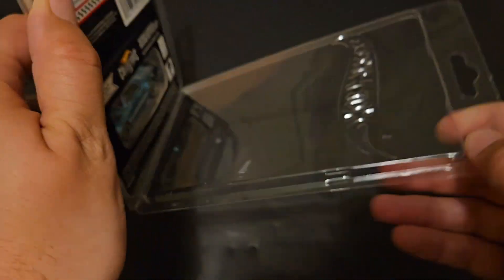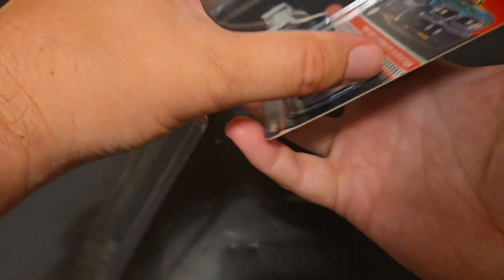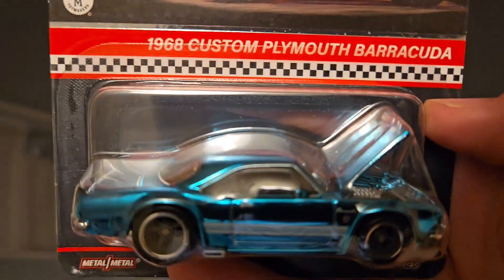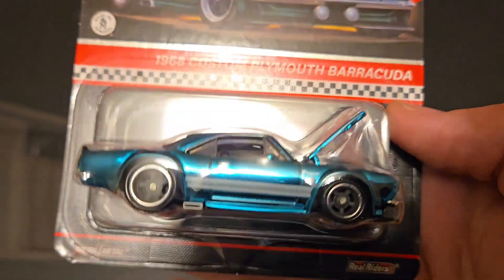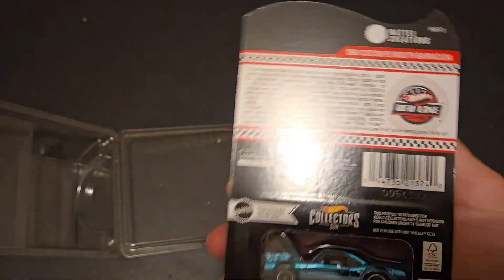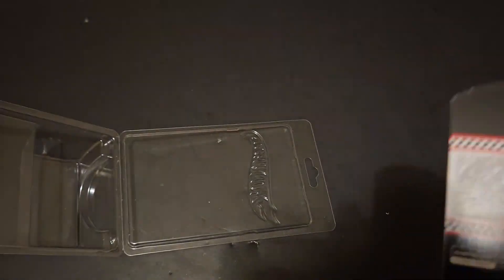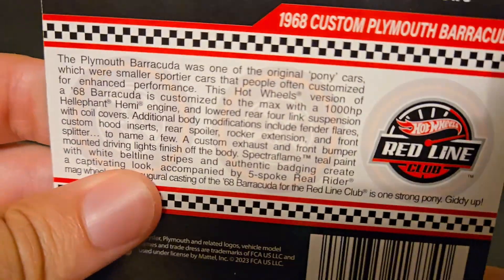You guys know based on the thumbnail — my apologies, I said something wrong but I corrected. Here we go. It's the 68 Custom Plymouth Barracuda. Let's see if it's numbered. It is not numbered. Doesn't matter, I'm going to open it anyway. Even if it was numbered, I would be opening it. Let's take a read though.